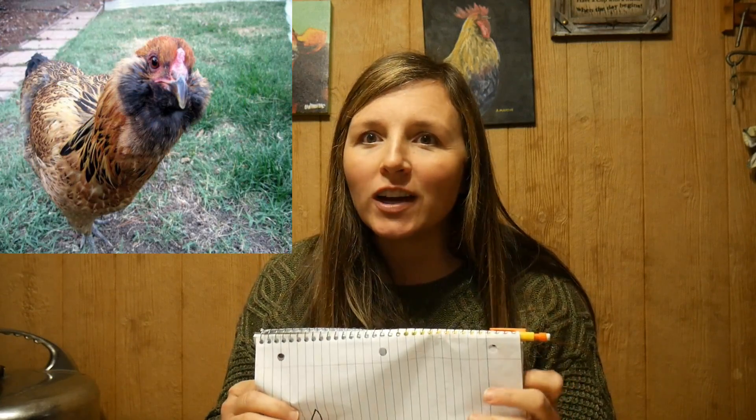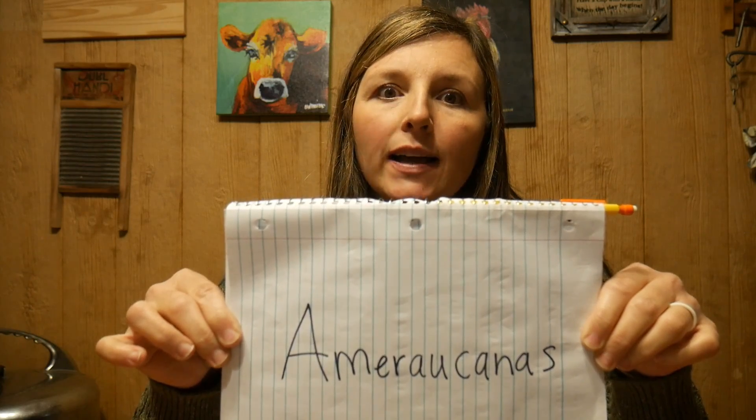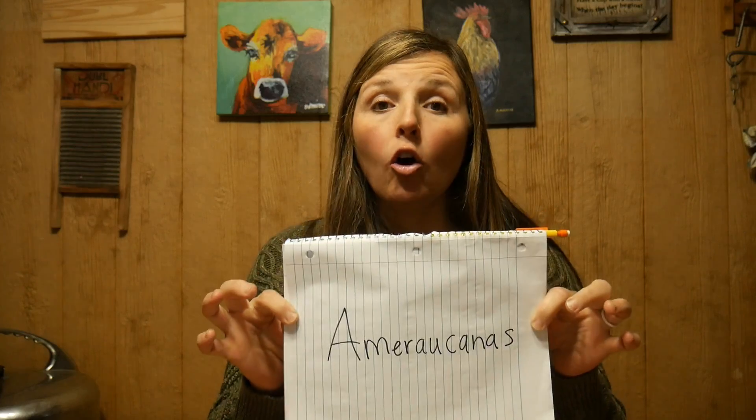Let's move on to Americanas. Araucanas are pretty rare in the US but Americanas are not. You will see people tinker with this word and spell it like America with N-A-S on the end, putting in an I. So if this word has been tinkered with at all, you're not getting a true Americana. Now you may not care about that — I actually don't care myself — but there are a lot of people who show chickens, and if you're wanting to show Americanas you need to make sure you're getting true Americanas.